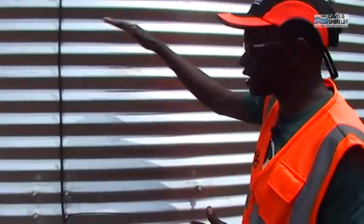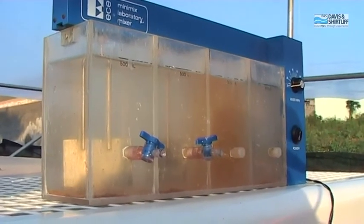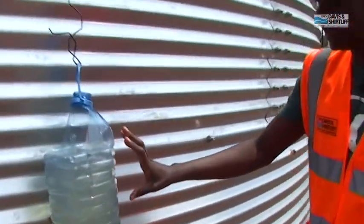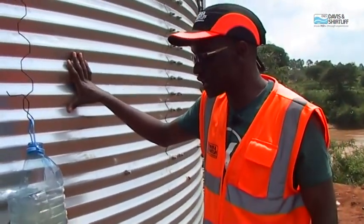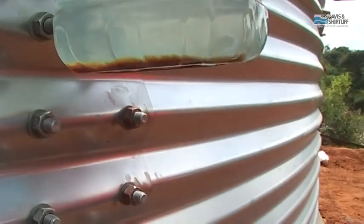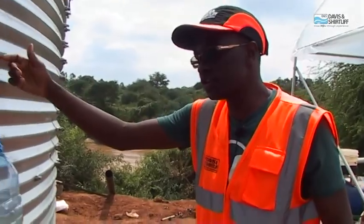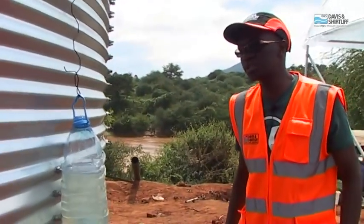From there the water goes into the sedimentation tank, where it settles — sludge falls to the bottom and clear water overflows at the top. As you can see, we have sludge at the bottom and clear water on top. This clarified water will then go into the second tank, through filtration, and on to the clean water tank.